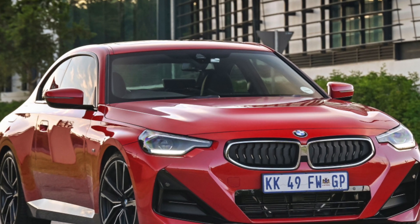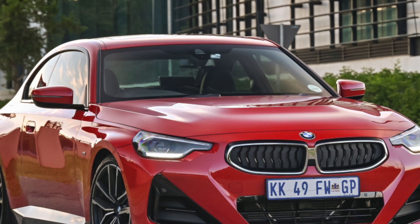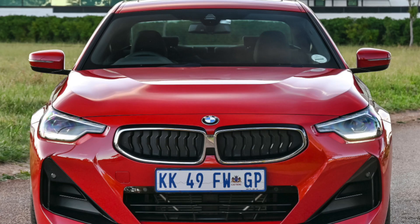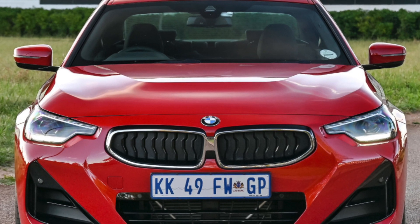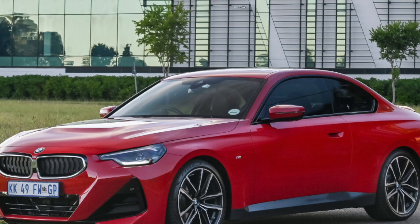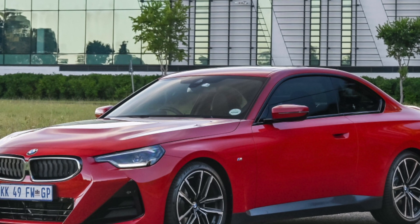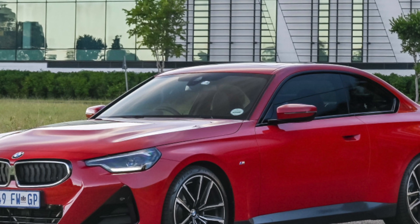BMW 2 Series Grand Tourer, 2015 to present. BMW is lucky in having a very loyal fan base who, having grown out of its range of sports cars and executive saloons, will look without hesitation to have that badge on the front of an MPV or an SUV big enough to transport their growing family and associated paraphernalia.